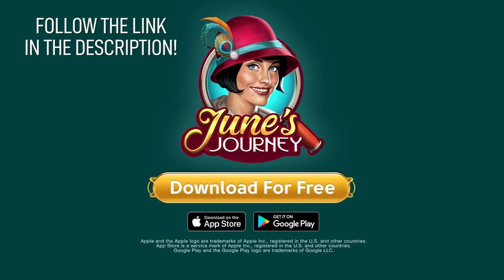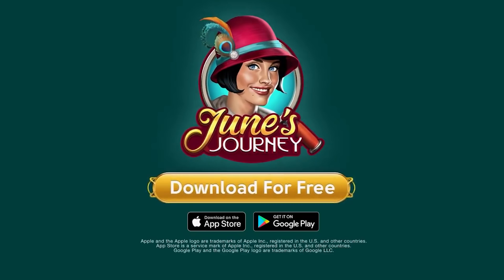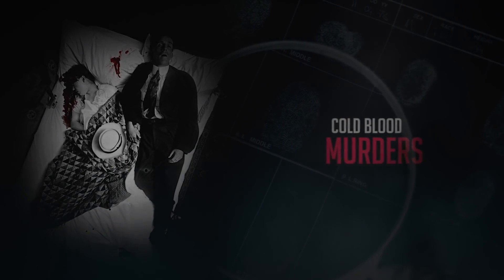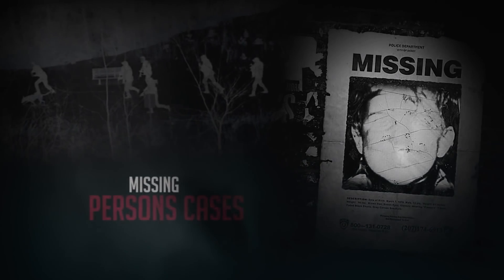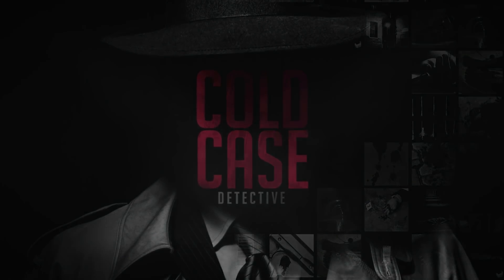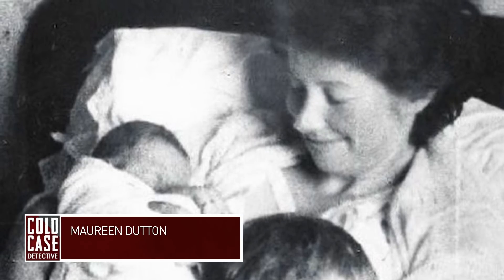And now let's dive in to two cold cases from England. Maureen Dutton — the unsolved murder of Maureen Dutton in 1961 is perhaps one of Liverpool's most shocking and gruesome cold cases.